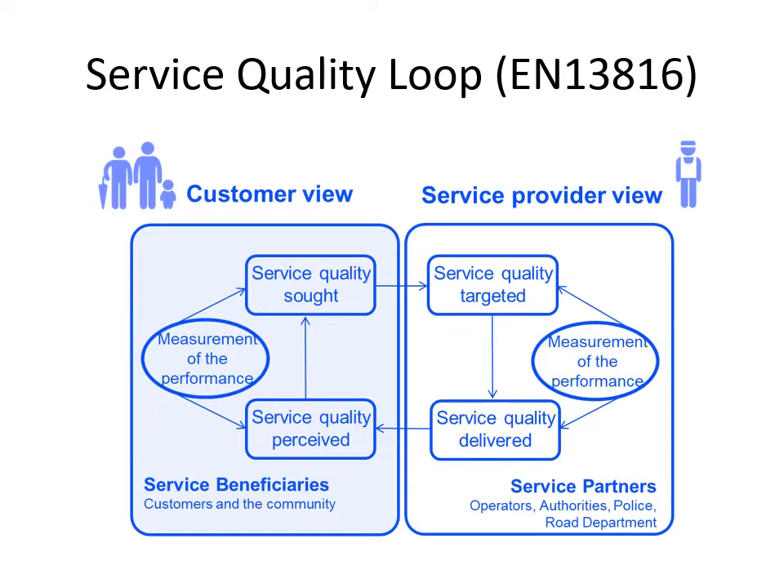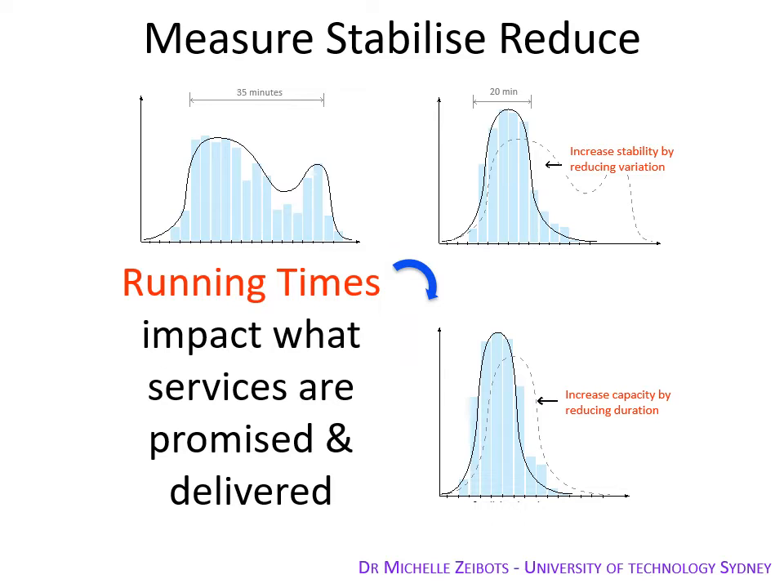Service partners are essential to the operation of the system, such as the roads network for buses and the coordination of traffic lights. Dr. Michelle Zybotch coined the Measure-Stabilise-Reduce framework during her work on dwell times for Sydney's heavy rail system, and I realised this would also apply to the running times on the light rail. Simply, you measure a particular quantity such as running times or dwell times, identify those cases where the system is unstable and unusually long, work out how to eliminate those unusually long run times — for example, those caused by traffic lights. That is about stabilising the system. Once the system is stabilised, you can focus on increasing capacity by reducing these key durations.